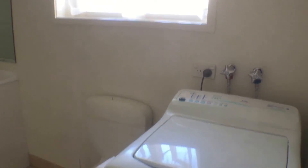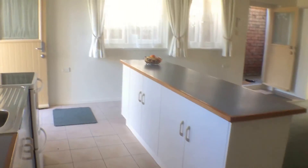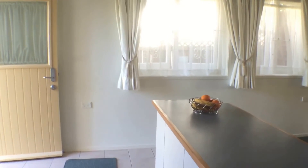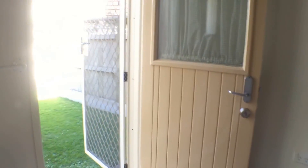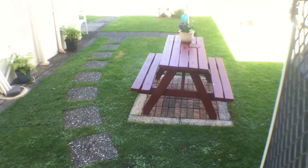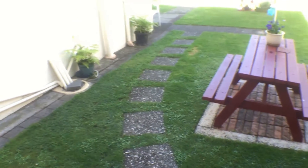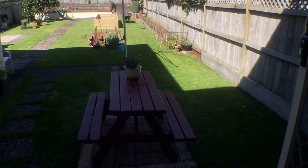This unit also comes with a washing machine, which is great. Heading back through into the living space, there are lovely windows letting plenty of light in. Around to the left we've got a back door that comes out to your own private area. It's got some lovely seating, garden space, and there's also a washing line so you can hang your washing out.